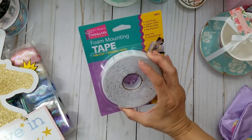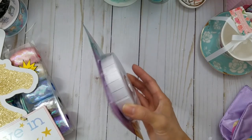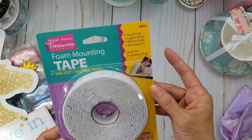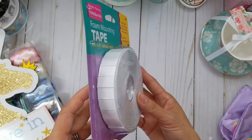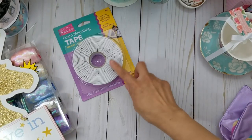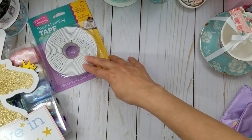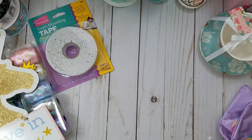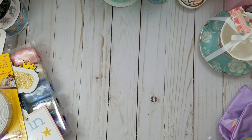I also tried their foam mounting tape to see if it sticks well. It's acid-free and already pre-cut, so that's convenient. It looks like you get a lot for just a dollar, so we'll see how that goes.